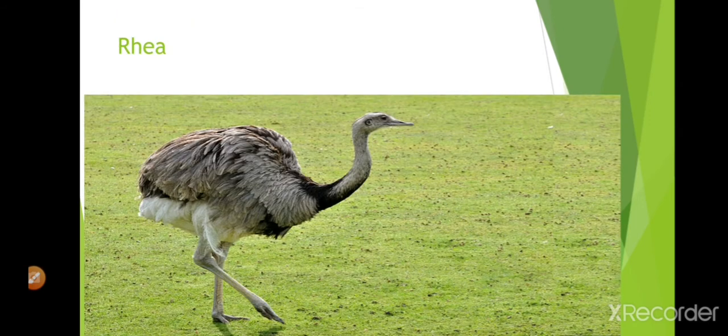This is a rhea. It is smaller than an ostrich. It lives in South America. It is a great runner.